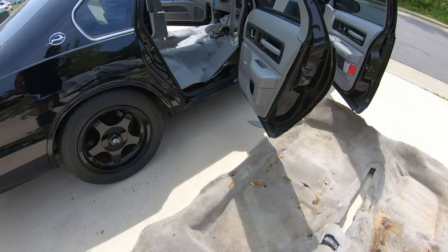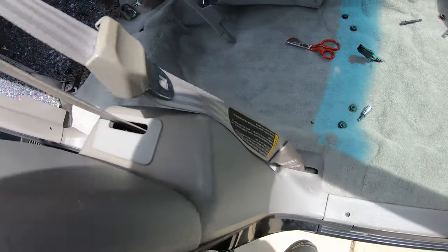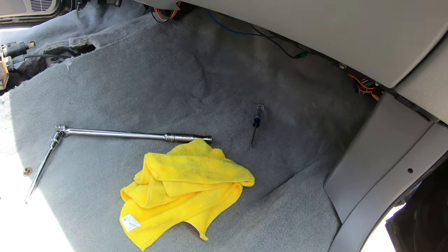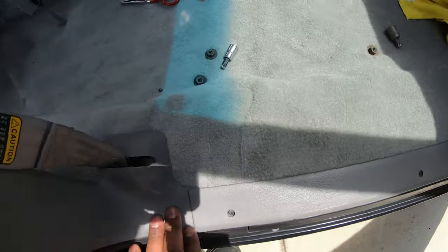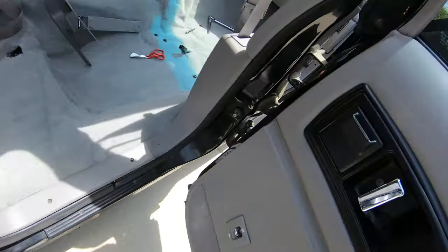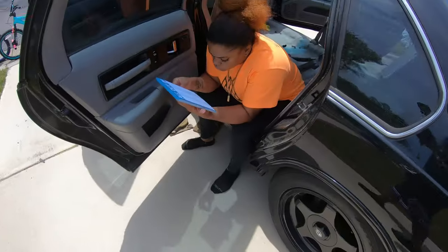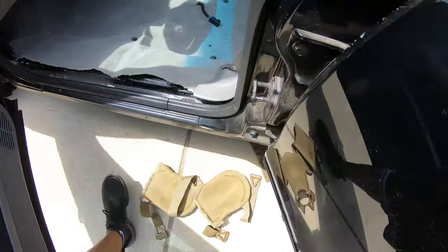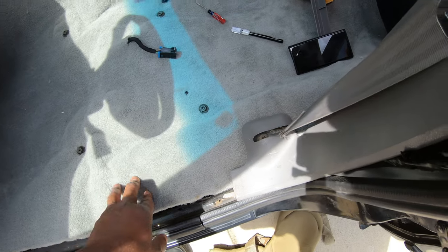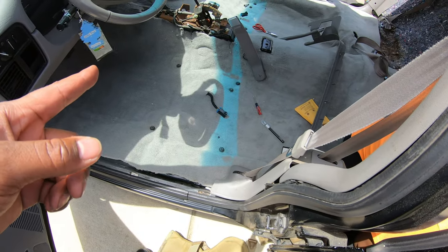I got the passenger side in - all the trim panels back in, got the carpet slid under, trimmed the top of it. Yeah, I got the whole passenger side in. Now I'm gonna work on the driver side. Here's the driver side - I haven't done this side yet, so I'm gonna get this side all nice and tight and then put all the trim pieces on, then stick the center console in.